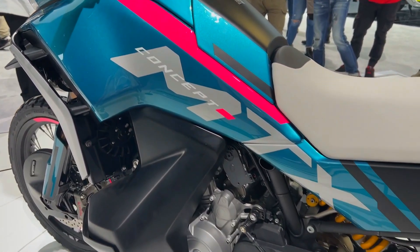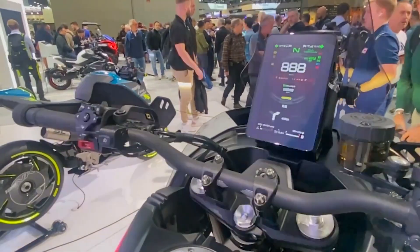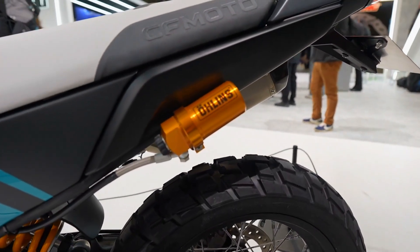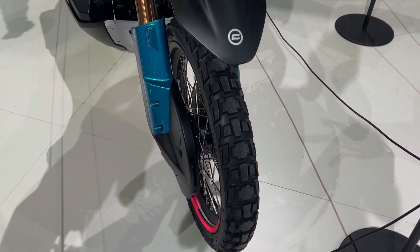Because of the variety of trunk options, two distinct screen heights, and the option to select between a road-focused front hugger that stays close to the tire and a high-mounted front fender, the company's type approval paperwork has identified no less than eight variations of the bike.